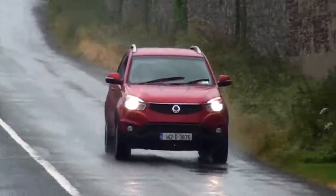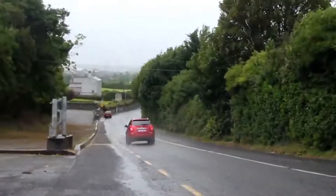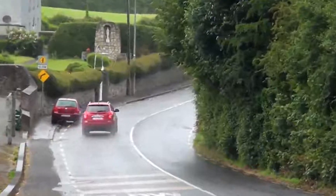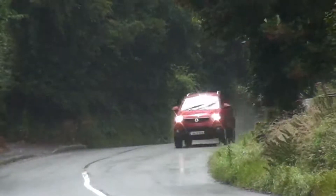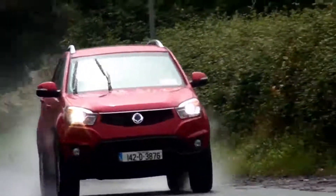In terms of suspension, the Korando is fitted with McPherson struts to the front and multi-linked suspension to the rear. New rubber bushes have been fitted to the car's reinforced subframes, further helping to minimise intrusive vibration and noise from the road surface and engine.